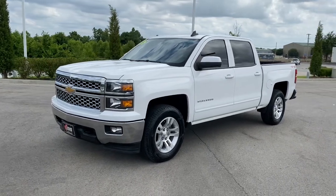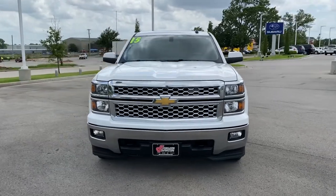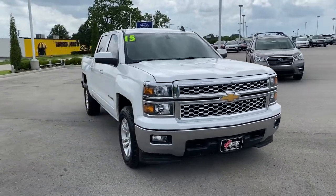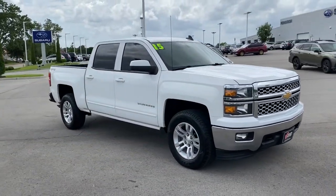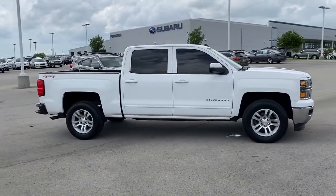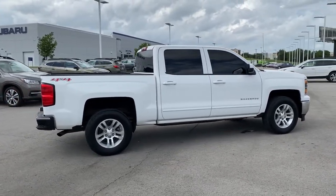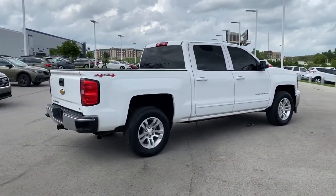You just found the 2015 Chevrolet Silverado 1500. This vehicle still has fewer than 100,000 miles on the clock, so it won't last long. The Chevrolet Silverado 1500 — the full-size pickup that's strong, quiet, and dependable, with the latest technology to keep you connected while you get the job done.